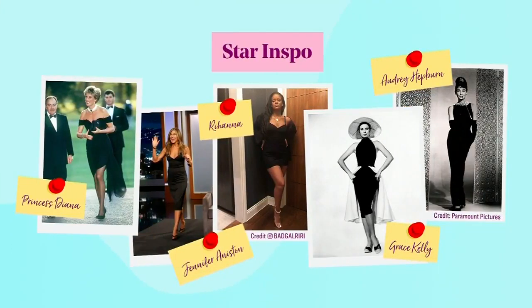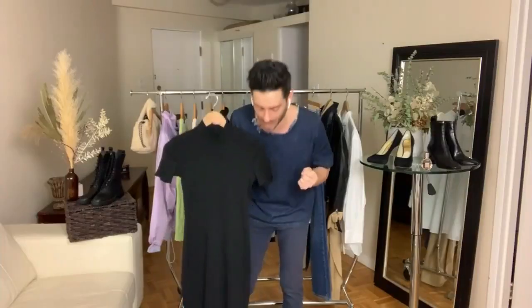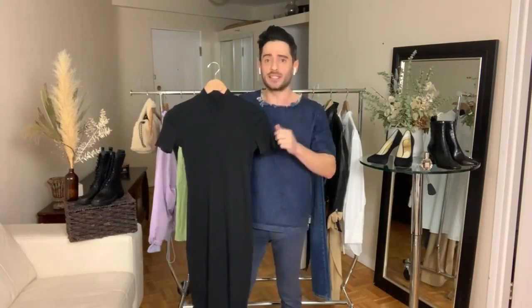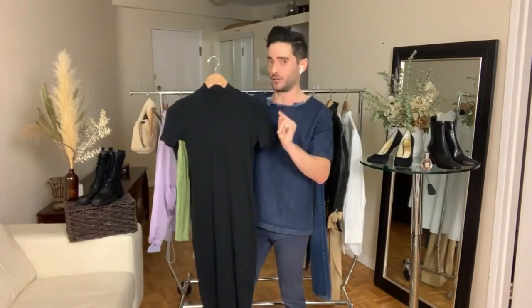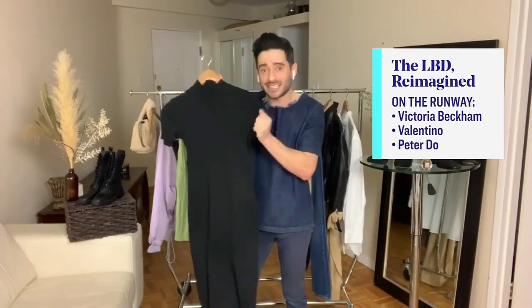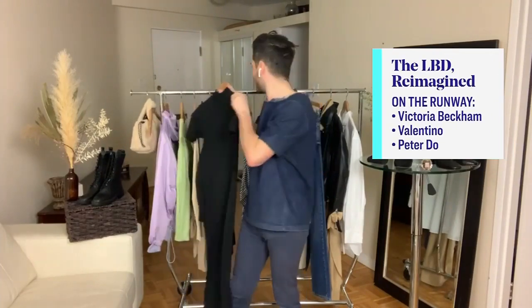Spring style staple number four is the little black dress reimagined. It's the LBD — can we have a moment of silence? This is a perennial. Audrey Hepburn, Princess Di, Grace Kelly — it's all about the LBD. I'm talking the modern black dress for spring though. How are we going to reinvent it? Number one, it's all about fabrication. Stick to your jerseys — they have elastane in them. They fit to the body instead of the body fitting to the dress.